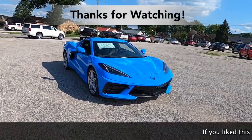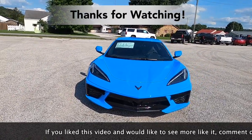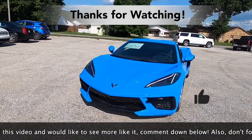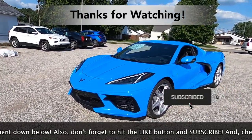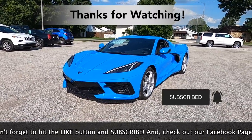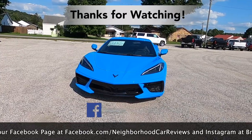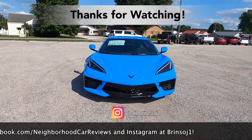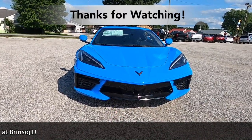This concludes our in-depth walk-around look at the all-new 2020 Chevrolet C8 Corvette. If you like this review and would like to see more like it, please comment down below, hit the like button, and subscribe. Check out our Facebook page at facebook.com/neighborhoodcarreviews and Instagram at brensoj1. Thanks for watching.